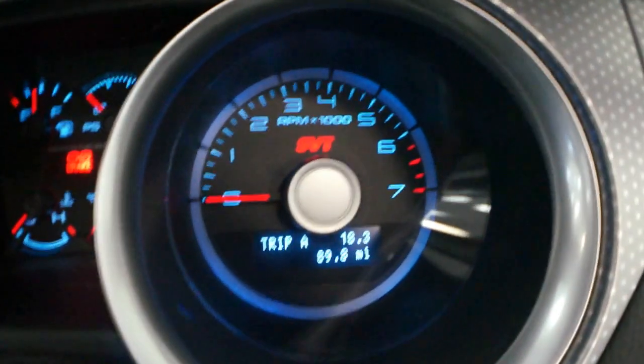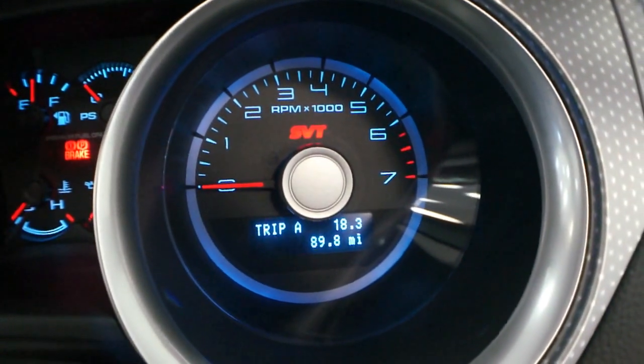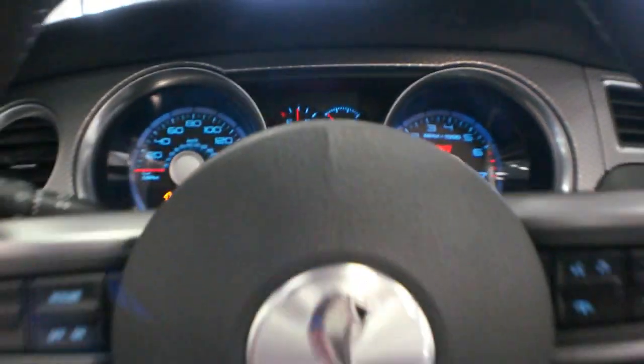This car sounds really mean with the exhaust on it. 89.8 miles — literally like brand new.